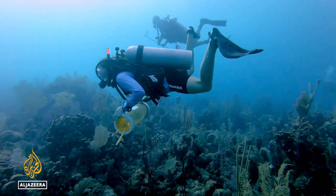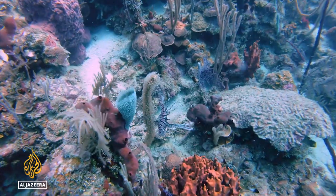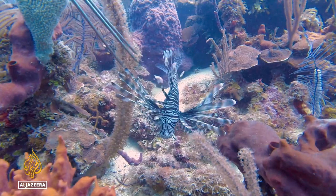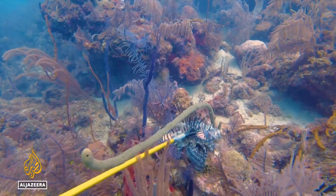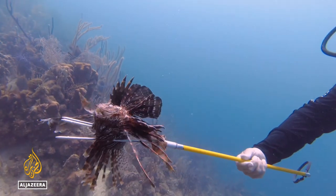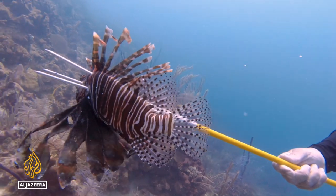We visited a dive site just minutes from Utila's east harbor, and it wasn't long before we spotted our first lionfish. Capturing one, however, isn't as easy as it looks — securing a kill takes practice and skill. There's also the matter of not getting stung. Though not considered deadly to humans, the lionfish's sting is notoriously painful.